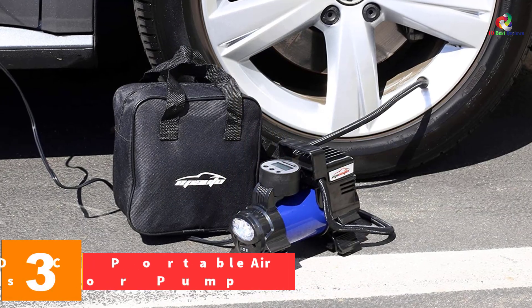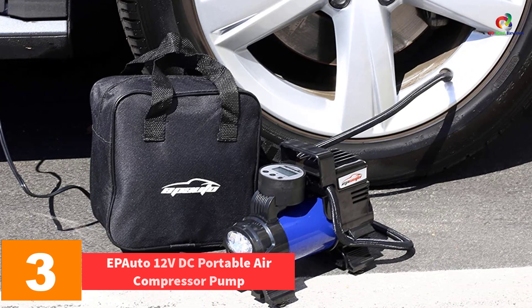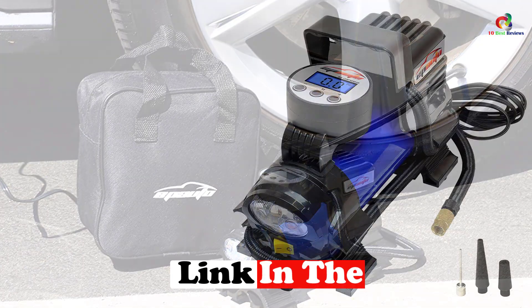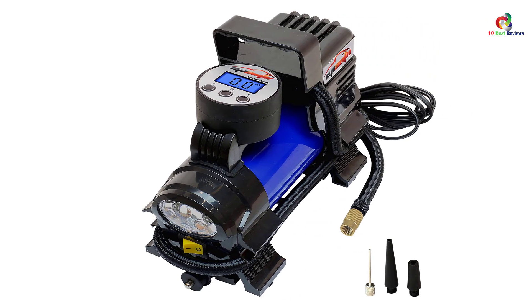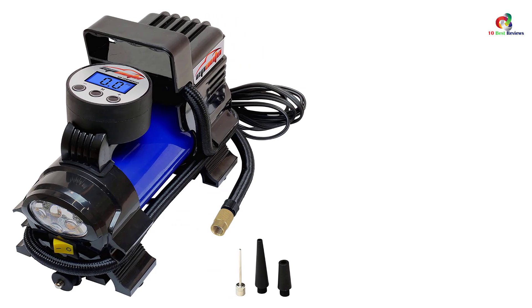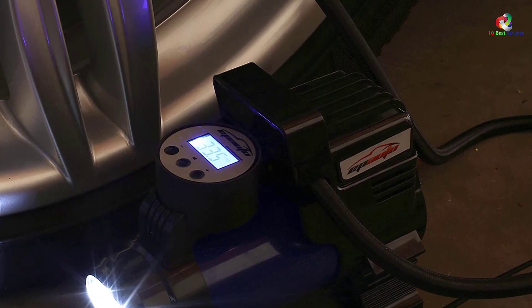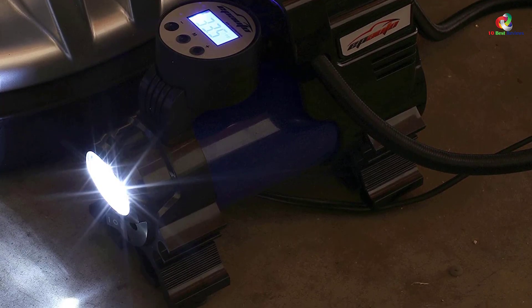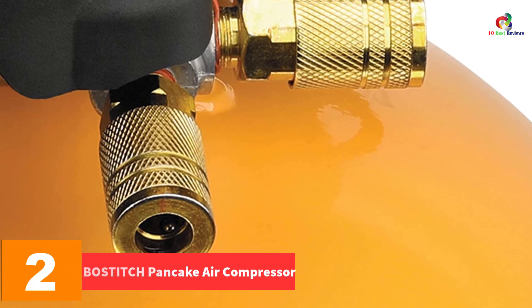At number 3 we have the Epiato 12 volt DC portable air compressor pump. From Epiato comes this very portable compressor, perfect for tires on bikes, sedans, SUVs, and small buses. It does not support trucks and other heavier vehicles, nor does it support the use of pneumatic tools. For tire inflation it prevents over-inflation by automatically shutting off when a certain pressure has been reached. This tire-inflating compressor has an easy-to-read display and comes with a cigarette lighter plug for power.